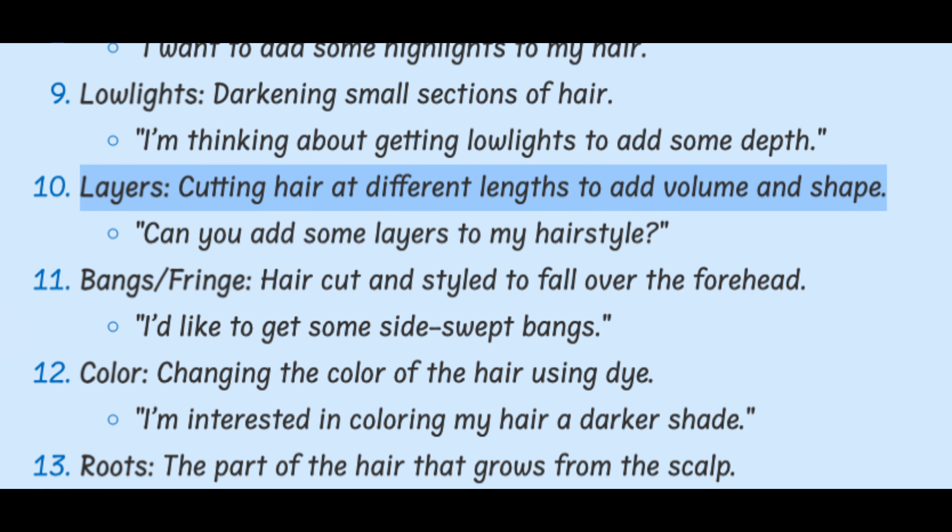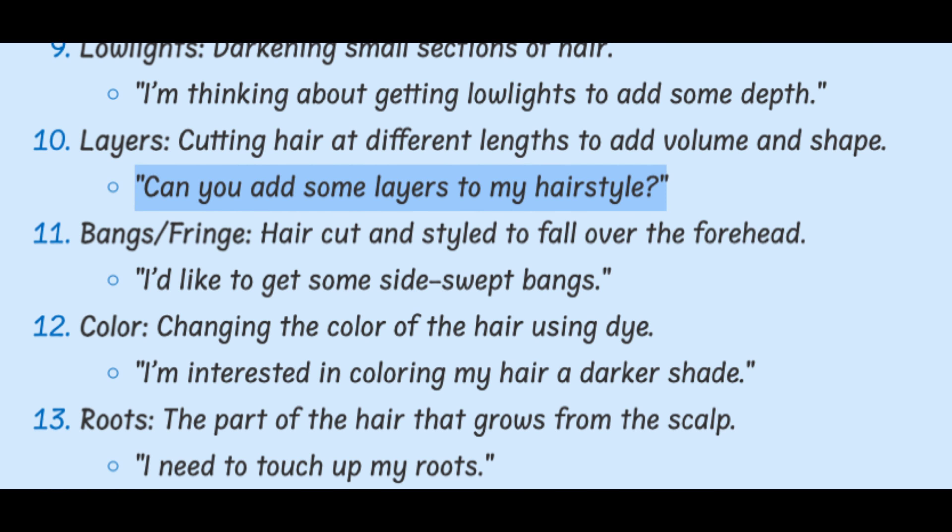Layers. Cutting hair at different lengths to add volume and shape. Can you add some layers to my hairstyle?